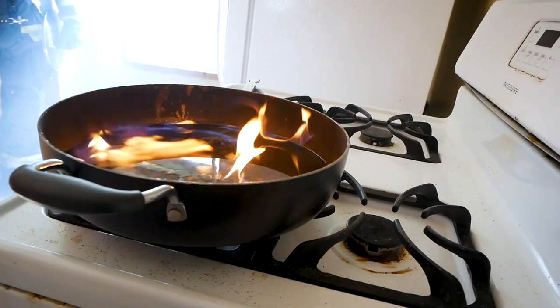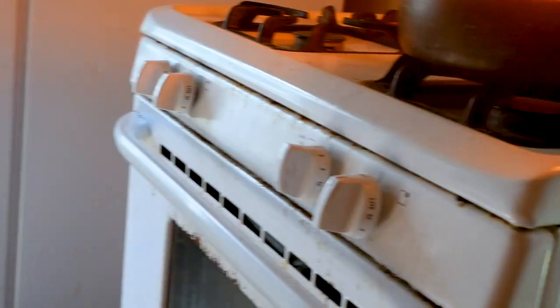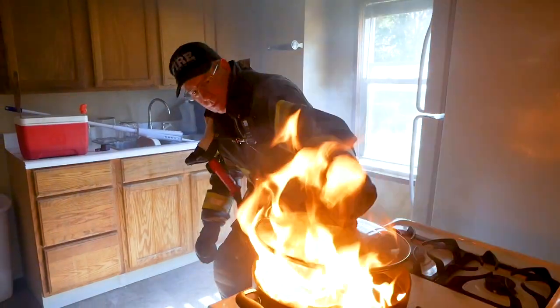In this first demonstration we're going to show you how to extinguish the fire with the lid. First off you need to turn the gas off to that fire. Once you do that, safely put the lid on top of the fire to help extinguish and snuff it out.